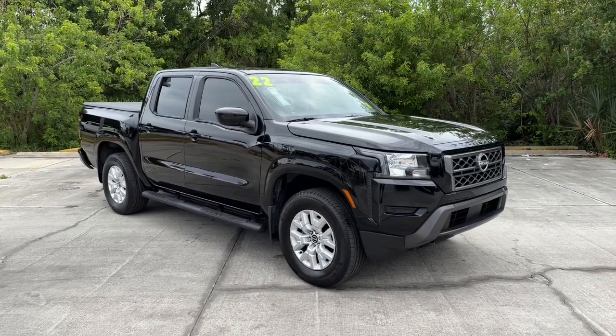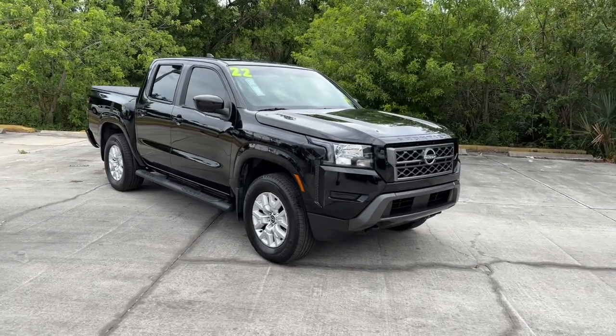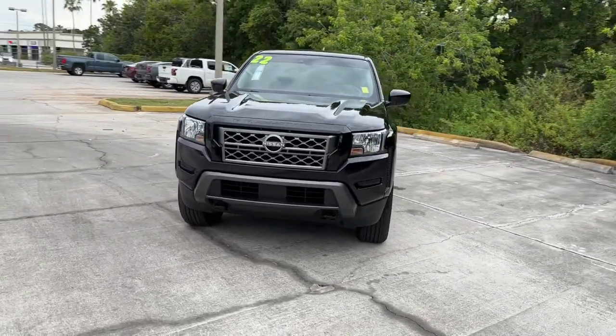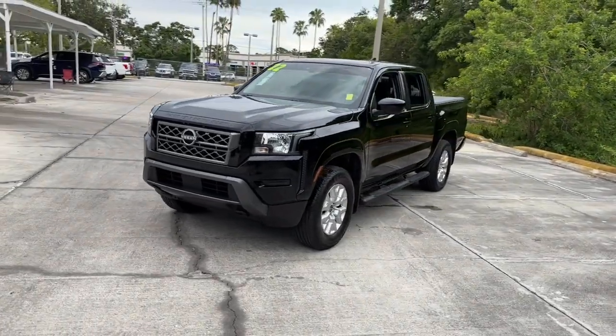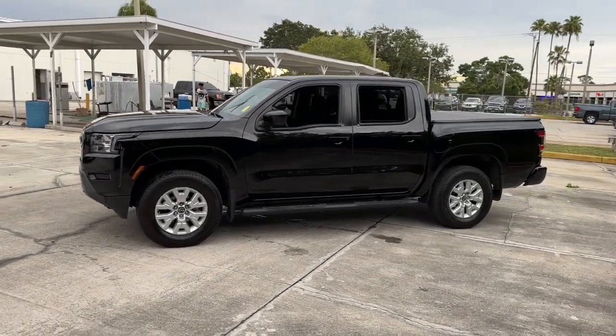Your next car could be the 2022 Nissan Frontier. This vehicle is an outstanding buy with fewer than 40,000 miles on the odometer. Here's a hard-working Nissan Frontier, the mid-size pickup that's durable, comfortable, and up to the task.